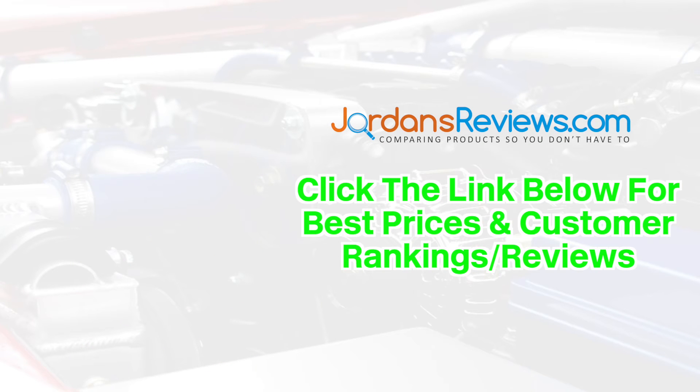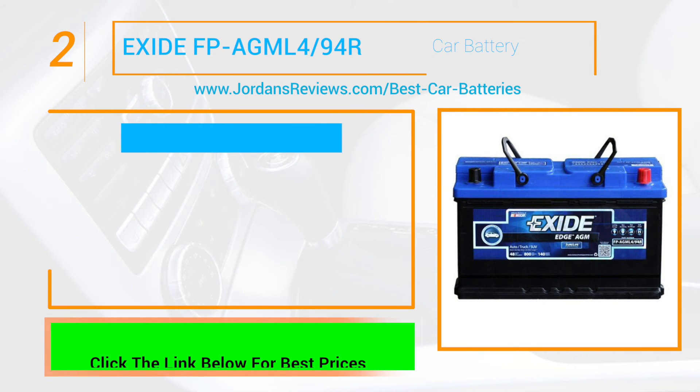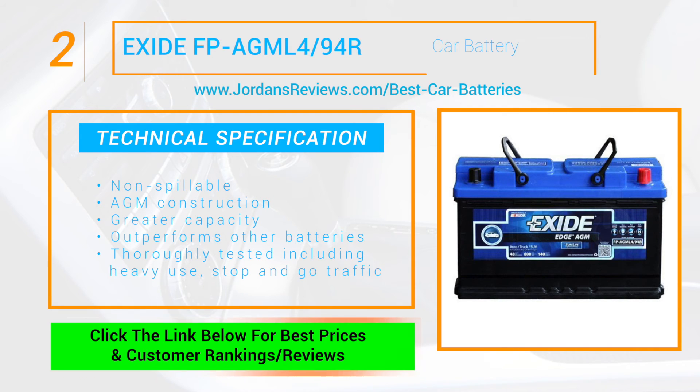Be sure to click the link below for the best prices and customer rankings on these top 5 products. The Exide FP-AGML4x94R makes it to number 2. It offers a non-spillable AGM construction with greater capacity to better handle heavy loads and outperforms conventional batteries across certain battery life tests, including heavy use stop and go traffic.